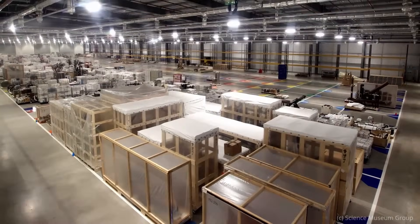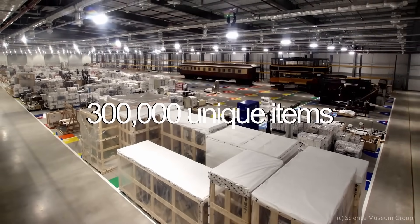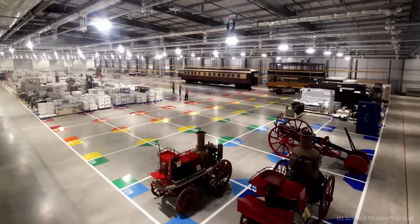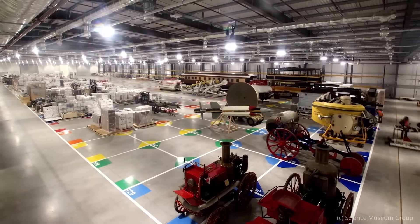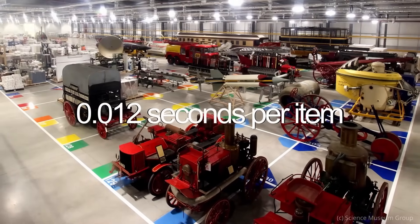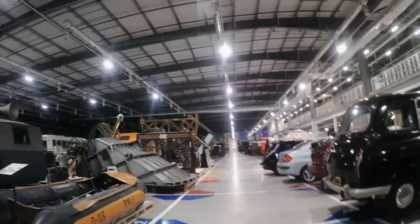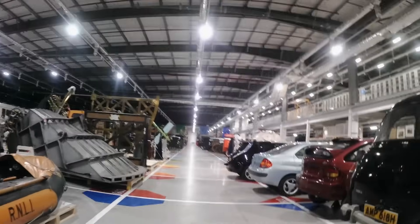Built on an old RAF base, this place contains 300,000 unique items. I was only allowed one hour inside the facility, so if I wanted to see everything that was in there, that would have given me 0.012 seconds per item. In this video, I'm going to take you with me on my visit and show you the coolest things that I saw.